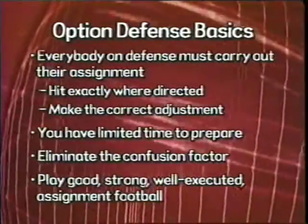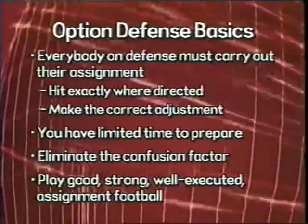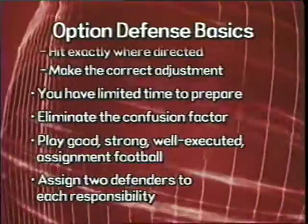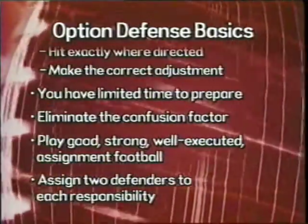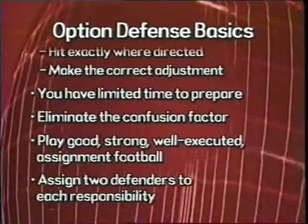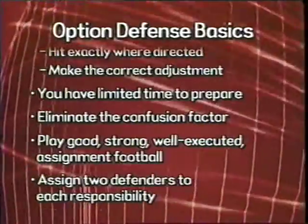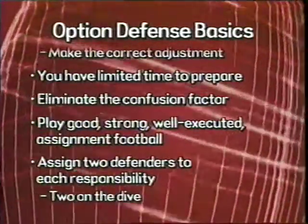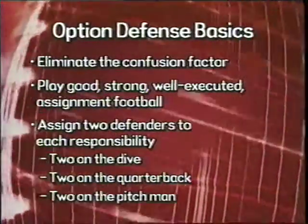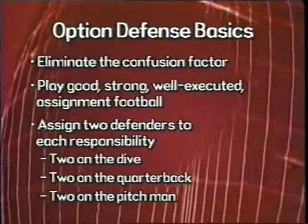Once we've talked to our guys about carrying out assignments, as a staff we want to put ourselves in plays, stunts, and blitzes that still give us two defenders for each responsibility in stopping the option. For the triple option, we want two defenders responsible for the dive, two for the quarterback, and two for the pitch man. We take a lot of time constructing stunts and blitzes to make sure we have adequate personnel in place to stop those three components of the triple option.